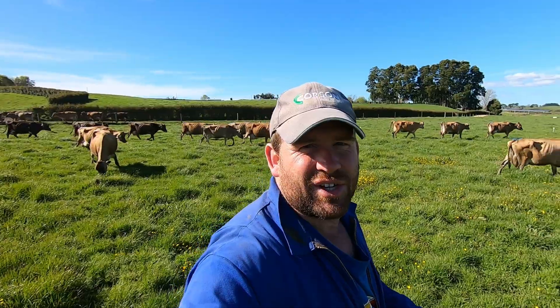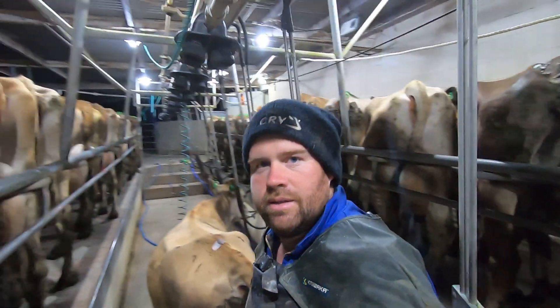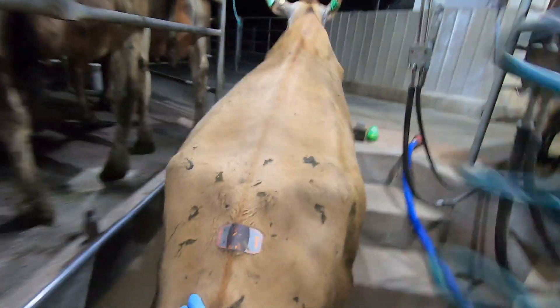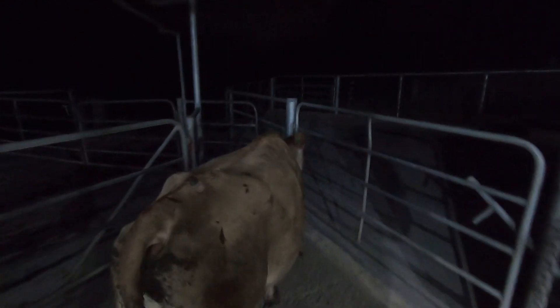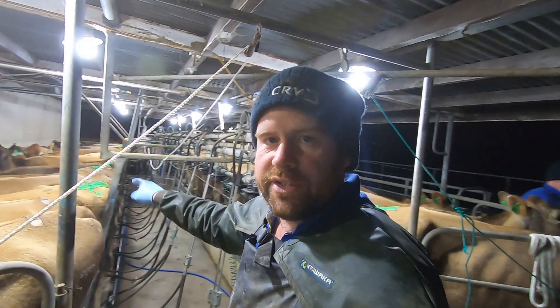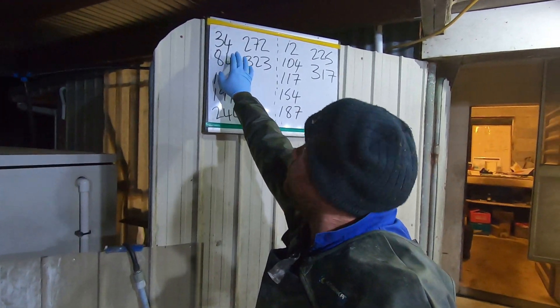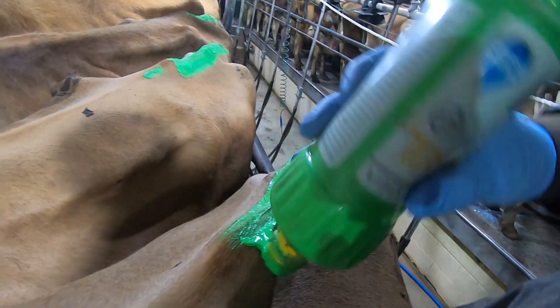I'll see you in the morning — cups are on, we're milking first row. Right, so we're into it now. We need to have a look and see if there's any cows in this row to do. There is one there that hasn't got tail paint on — number 34, the fourth one back. Sorry, 34 — she was done yesterday, so that means she gets painted, just like that with the blue.